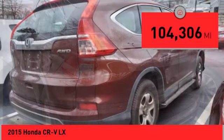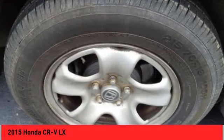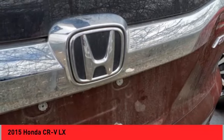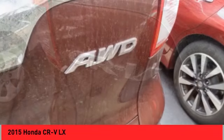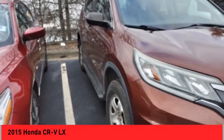This vehicle has less than 105,000 miles. Here are some of this vehicle's great options: electronic stability control, brake assist, traction control, remote keyless entry, four-wheel disc brakes, speed control, rear window defroster, rear window wiper, and keyless entry.